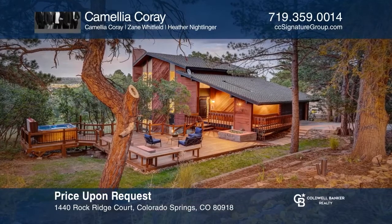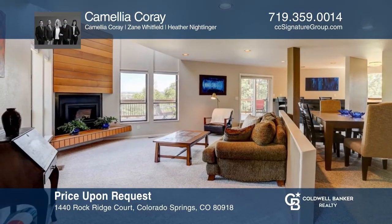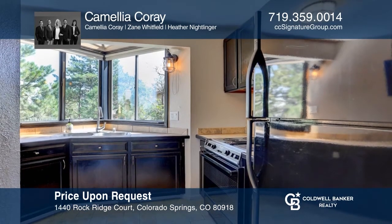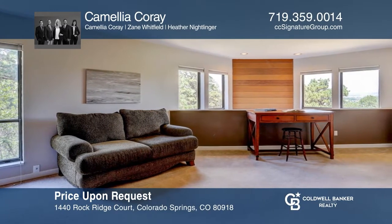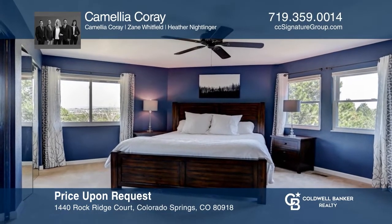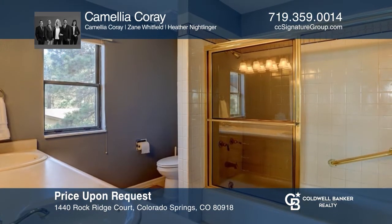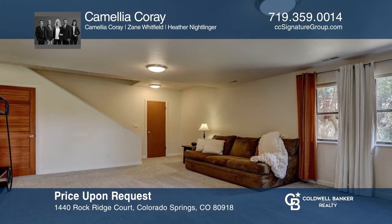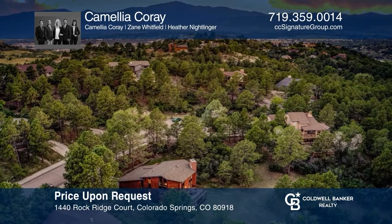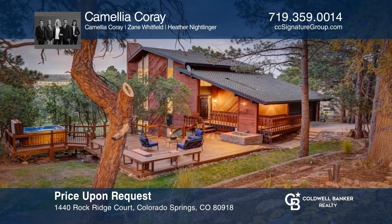This three-bedroom, three-bath home offers an open main level. The living room features a gas fireplace, a formal dining room, a kitchen with a breakfast bar, a powder room, and a laundry room complete the main level. The primary retreat provides breathtaking views, two large closets, and an adjoining bath. The lower level features a walkout family room, two bedrooms, and a full bath. This home is complete with amazing outdoor living spaces. Your dream home can be yours today by contacting Camelia Corey.